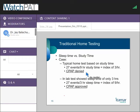Thank you, Dr. Balachandran. To submit any questions, please use the Q&A window located in the lower left corner of the presentation, right below the chat window.